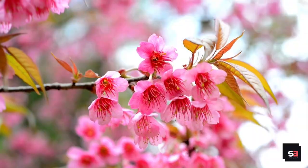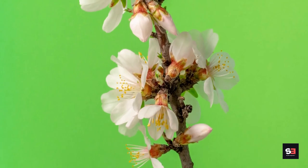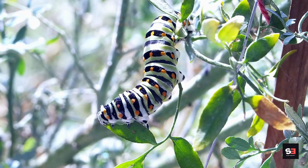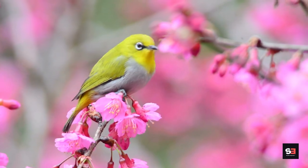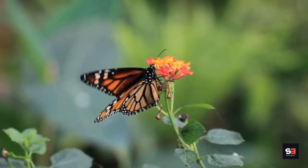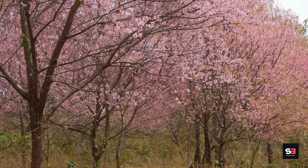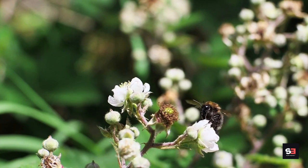Blackthorn is an important source of pollen and nectar for bees and butterflies like the black and brown hairstreak, and it also has early blooming leaves. Many moth caterpillars are fed by its foliage, while birds that nest among its thorny thickets graze on insects and sloes. Blackthorn grows rapidly and starts absorbing carbon very quickly. Moisture-rich, well-drained soil is ideal, and full sunlight is preferred.